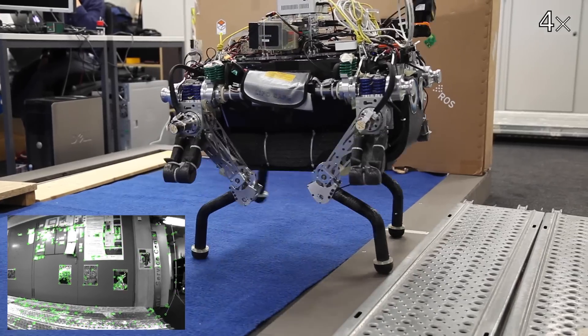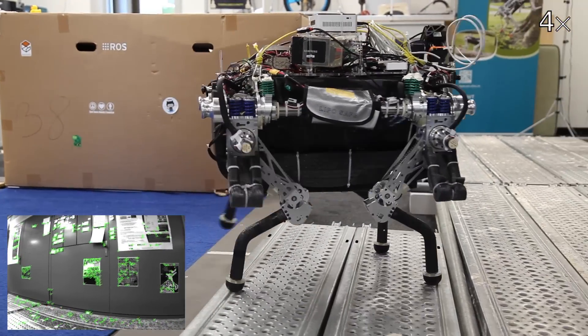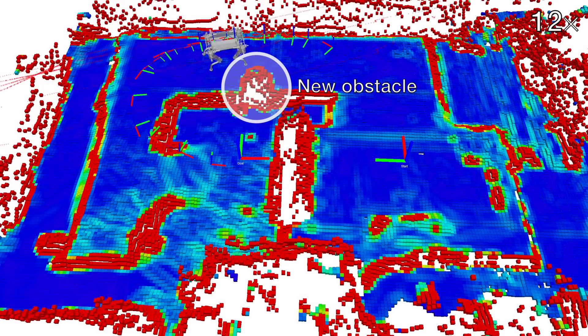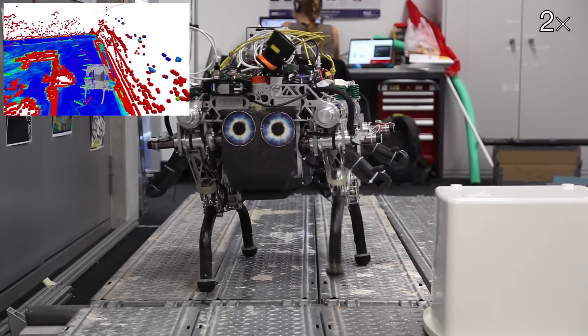The quadrupedal robot follows the path by using a walking gait while maintaining balance. Accurate state estimation is accomplished by fusing sensor signals from joints and IMU with the localization from image data. The elevation map is continuously updated with the measurements from the laser range sensor. The path is checked for safety and is updated to consider new obstacles, such as this box that we moved in front of the robot.